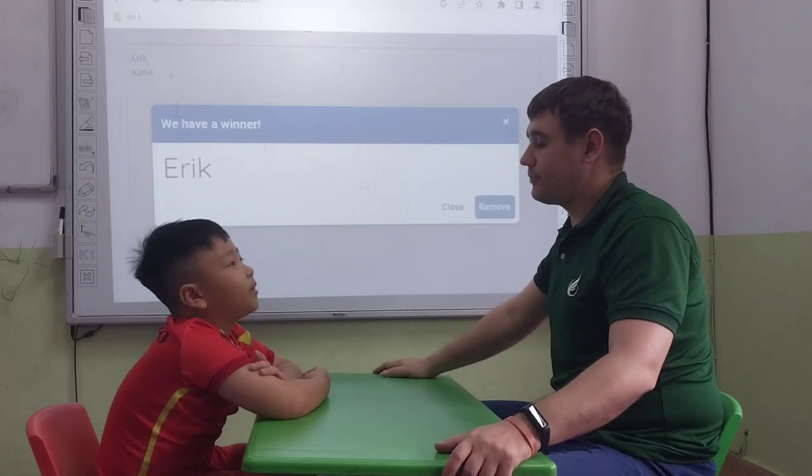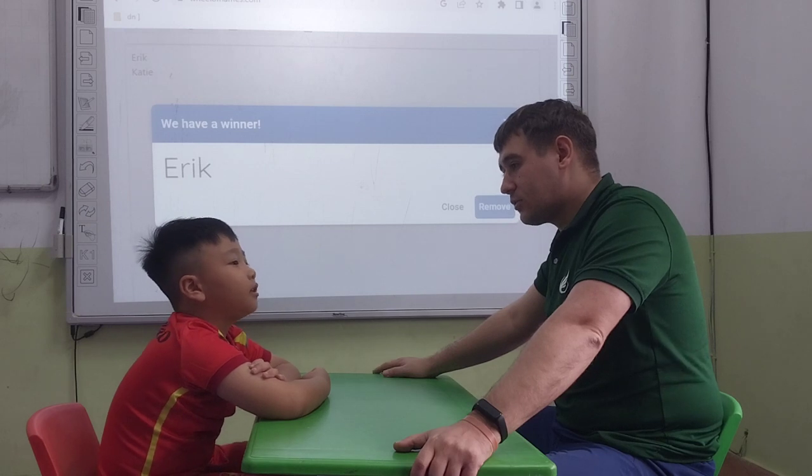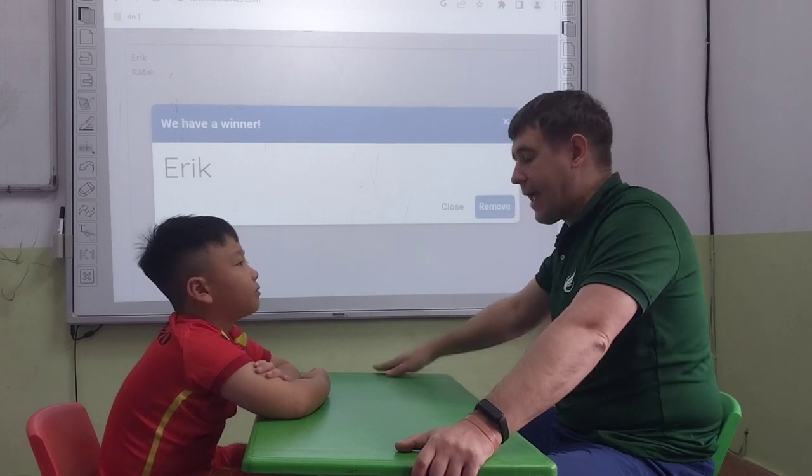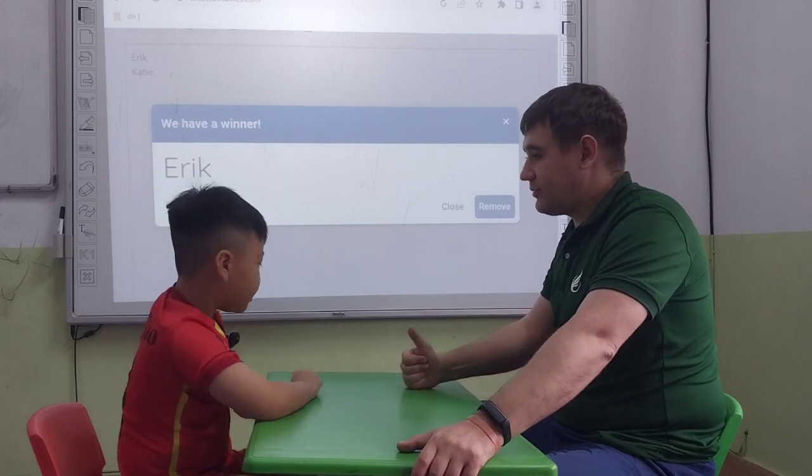Hello teacher. What's your name? My name is Eric. Eric. Very nice. Tell me, how old are you? I'm seven. Okay. Where are you from? I'm from Vietnam. Fantastic. Are you ready to start? Yes.